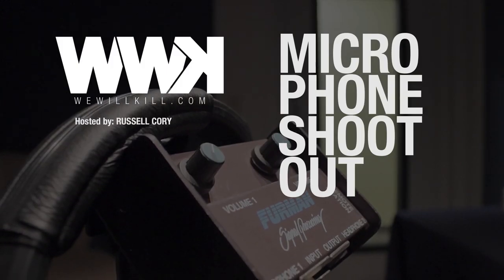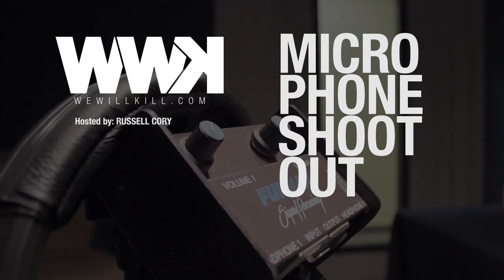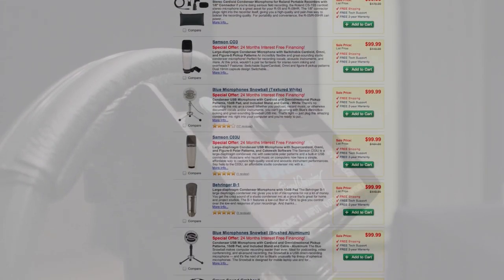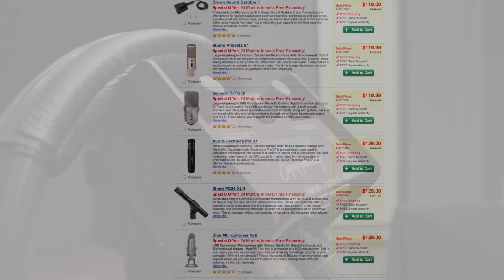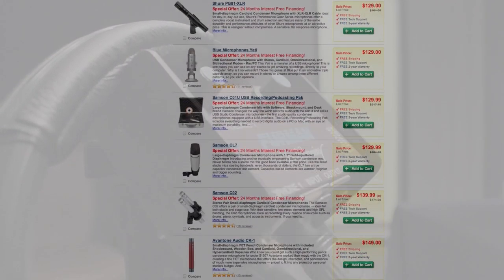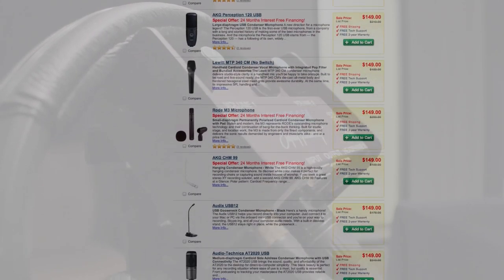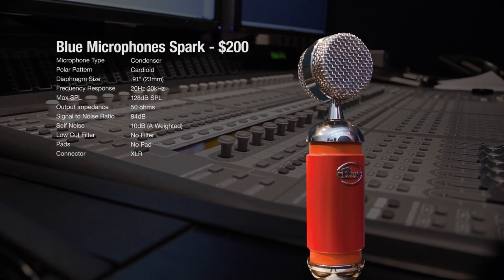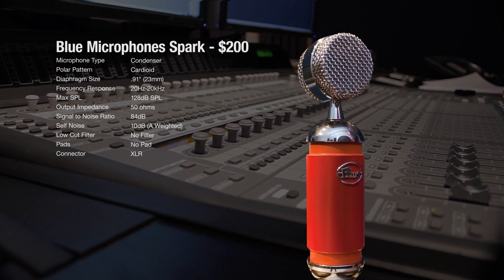Hi, this is Russell Corey here for We Will Kill. Today we're going to be discussing and comparing three different microphones. In the last 10 years, the quality and fidelity of low-cost studio condenser microphones has skyrocketed. But how much of a game-changer are these mics really, and can they hold their own against higher-priced counterparts? One of the best-reviewed of these low-cost condenser mics is the Spark from Blue Microphones — an entry-level $200 model in Blue's condenser lineup.